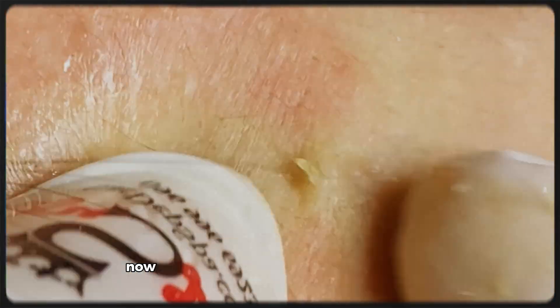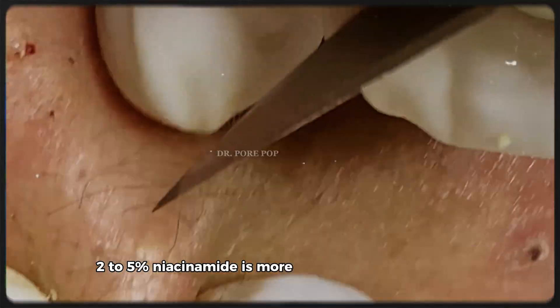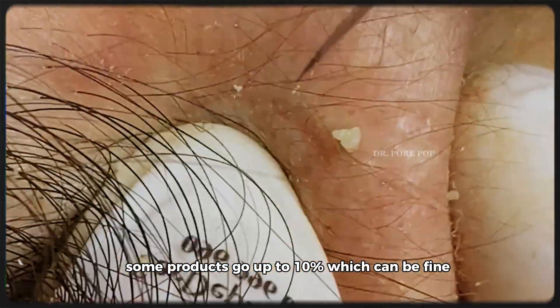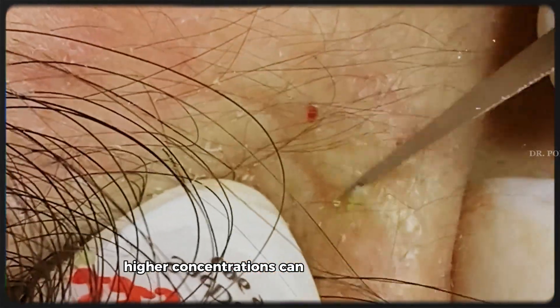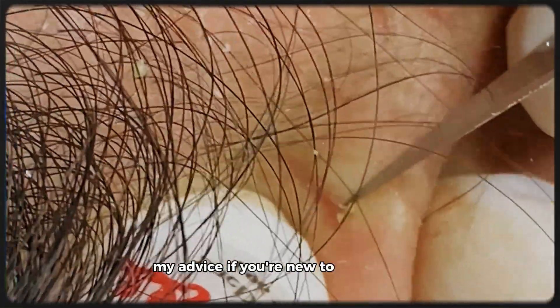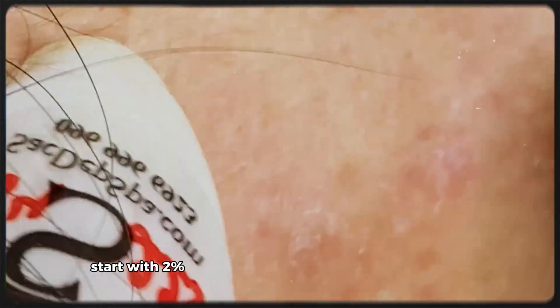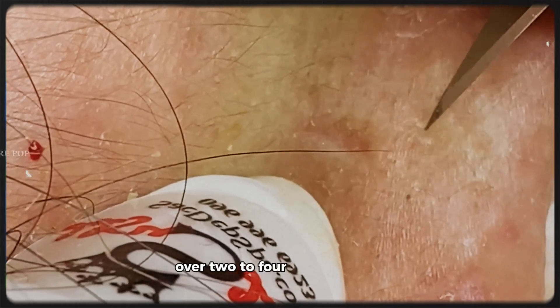What percentage of niacinamide is best? When it comes to actives, more doesn't always mean better. For most people, 2–5% niacinamide is more than enough to get results. Some products go up to 10%, which can be fine, but it's not always necessary. In fact, higher concentrations can irritate sensitive skin or lead to purging. My advice: if you're new to niacinamide, start with 2% or 5% and observe how your skin responds over 2 to 4 weeks.